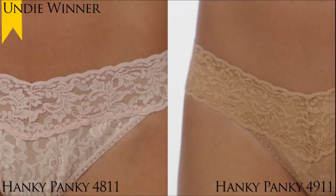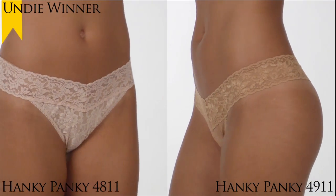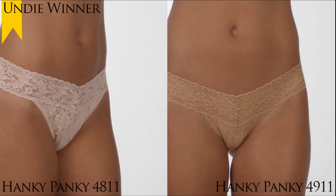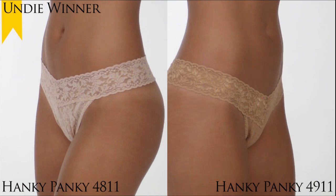Both are made in buttery lace with a wide stretch lace waistband that doesn't dig. This thong is surprisingly comfortable. It's also available in more than 40 colors, so there's a Hanky Panky Thong for every mood, outfit, and occasion.